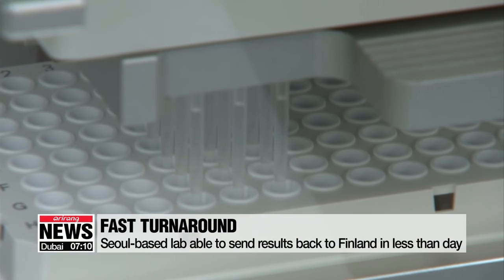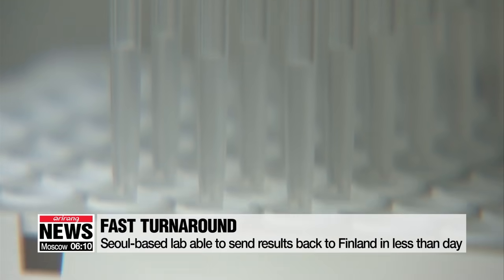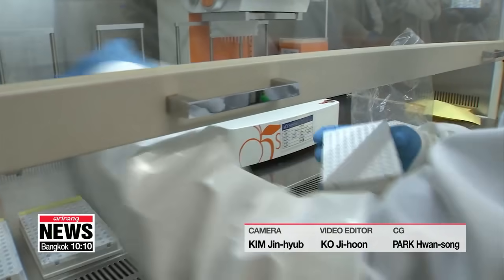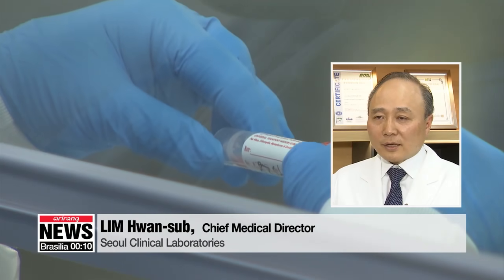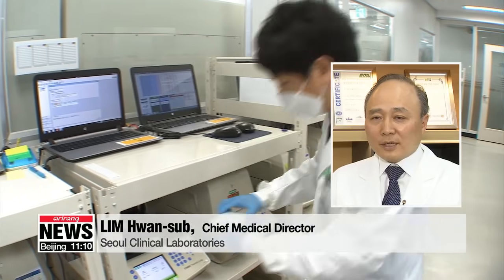This entire process, from taking samples from the box to sending the results to Finland online, takes just six hours. The contract stipulates that test results be sent back within 24 hours of delivery, but the Seoul Clinical Laboratories, or SCL, is able to do it to the highest standards in double-quick time. As one representative stated: "We are very diligent and have great capacity to cope with very up-to-date testing techniques. Through this endemic, Korea's K-bio could be a new solution that we can provide to the world."